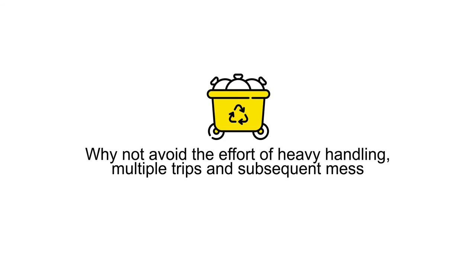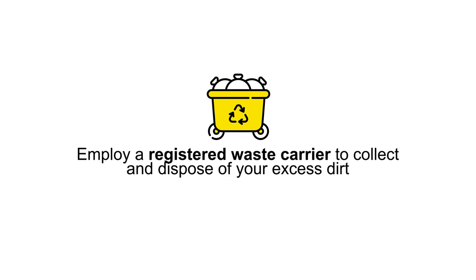Why not avoid the effort of heavy handling, multiple trips and subsequent mess, and employ a registered waste carrier to collect and dispose of your excess dirt?